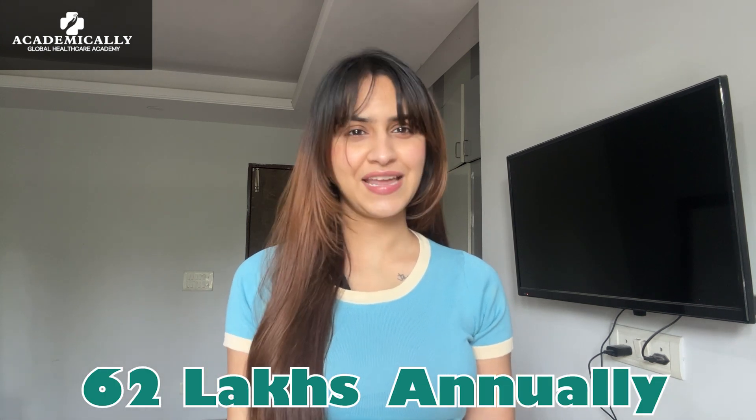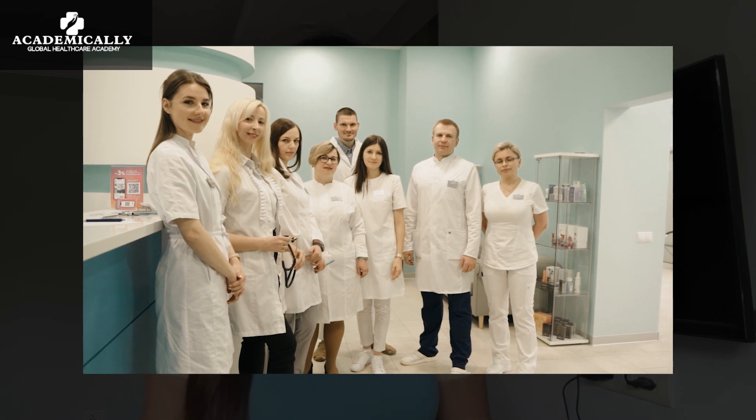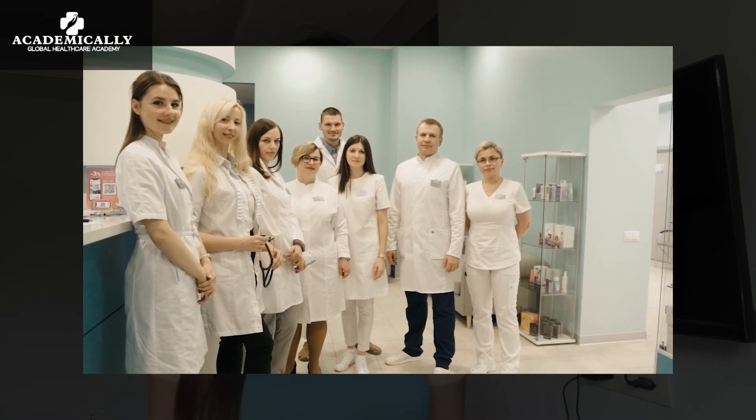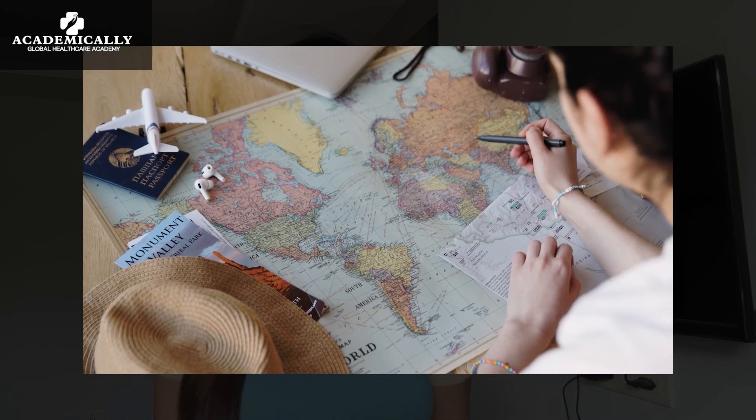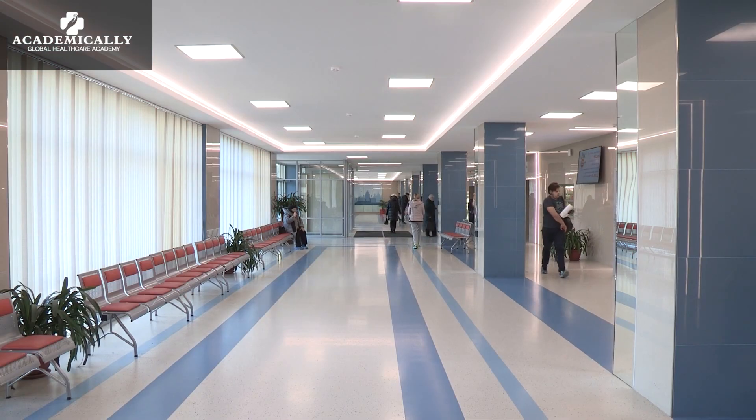The salary of a nurse in America is 75,374 USD, which is around 62 lakhs annually. Hi everyone! Today we are going to talk about how to become a nurse in the US, UK, Canada and Australia. The demand for nurses is very high in Australia, US, UK and Canada.